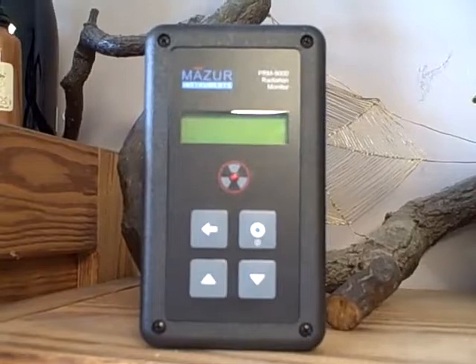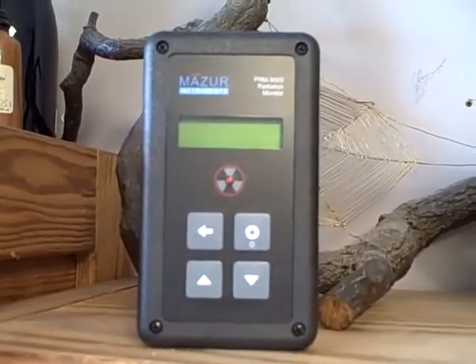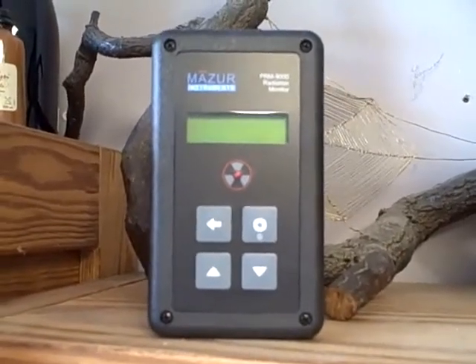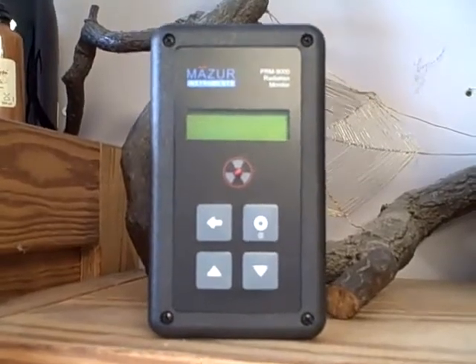This is logging away furiously so that I can get a base level. It's actually run for about two years on one 9V battery, and it logs as often as you instruct it to.